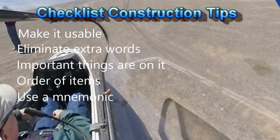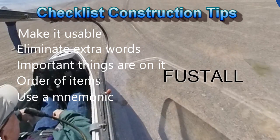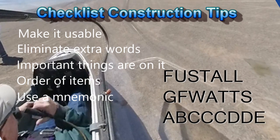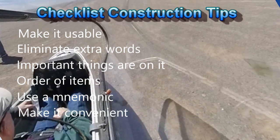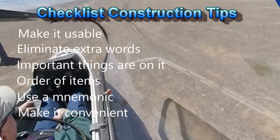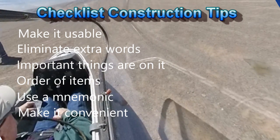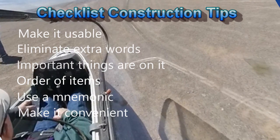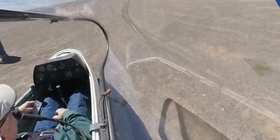For checklists to be done from memory, use a mnemonic like FUSTAL, GF WATTS, or ABCCCDDE, and make them convenient. An index-card sized card that fits in your pocket is easier to deal with than an 8.5 by 11 sheet. Post it in the cockpit, the trailer, or wherever it will be used. Yes, real pilots do use checklists — it's how we get to be old pilots.